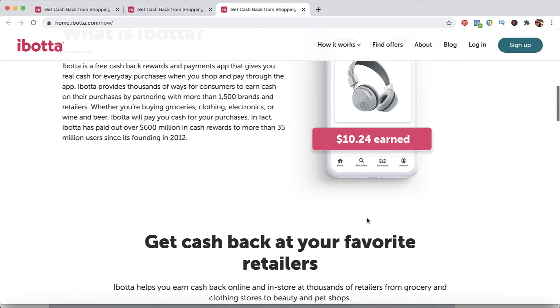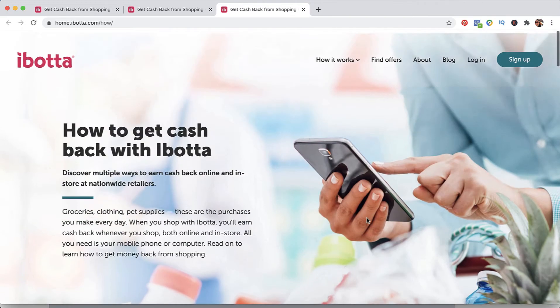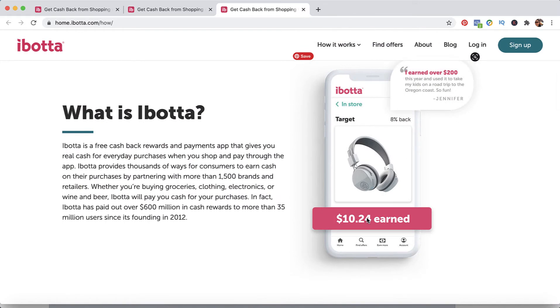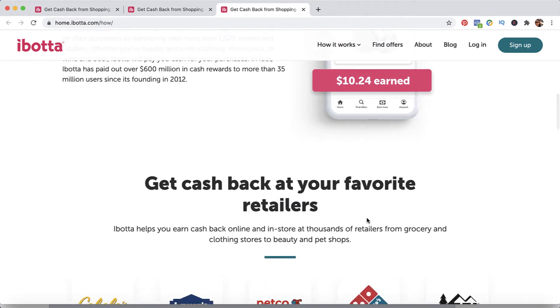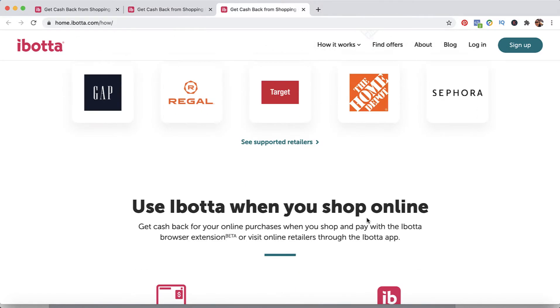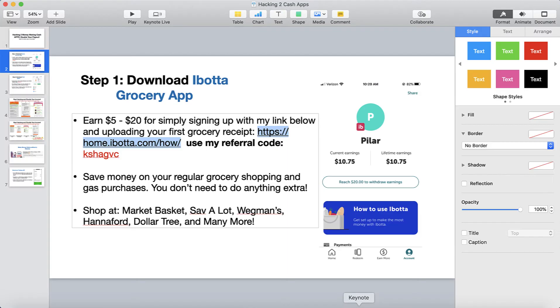If you are doing your regular grocery shopping at Wegmans, Market Basket, Save-A-Lot, Target, Stop and Shop — wherever you do your regular grocery shopping — you're going to earn cash rewards for some of the items on your receipt. You're not doing anything different than what you're currently doing. You're simply uploading your receipts and getting cash back. It's sort of like a coupon system within your app.